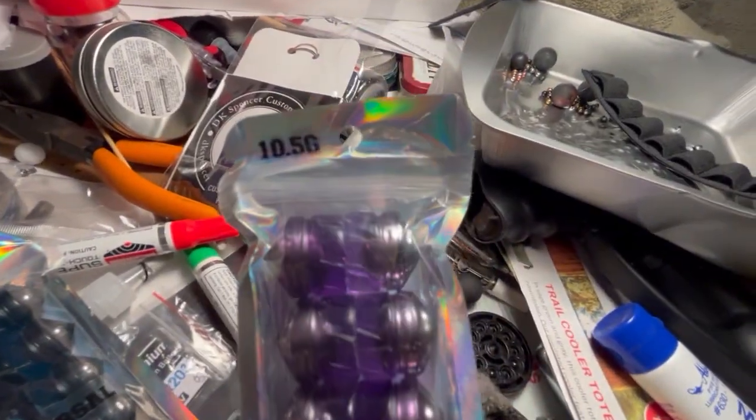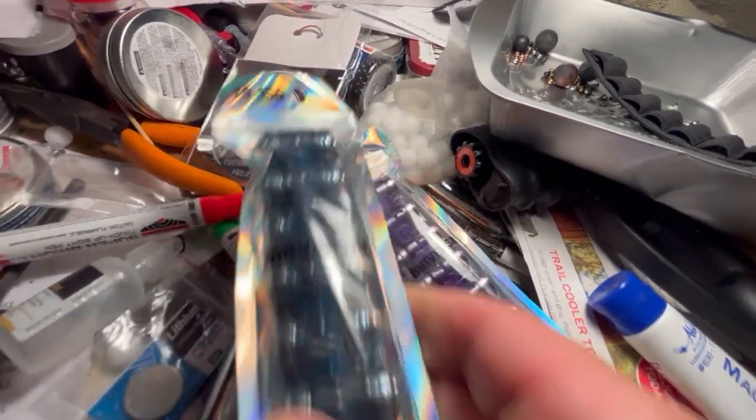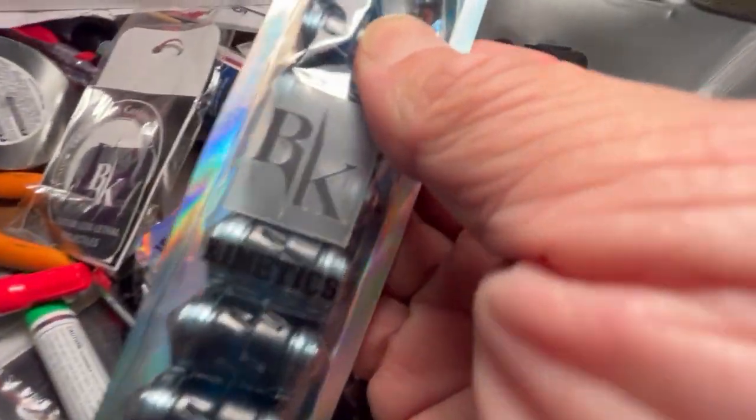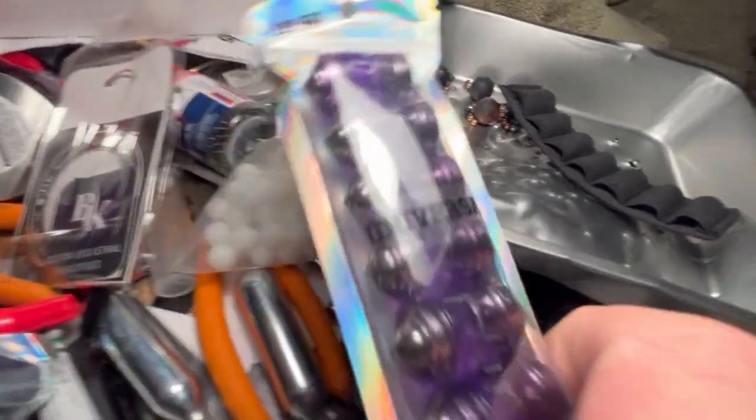So what do we get? We've got universals — 10.5 grams and 10.45 grams. And these ones are blue. These ones are purple, obviously.